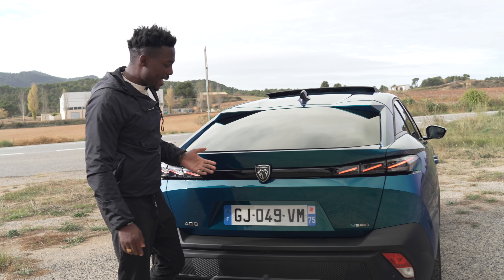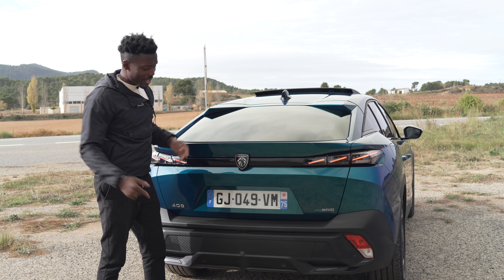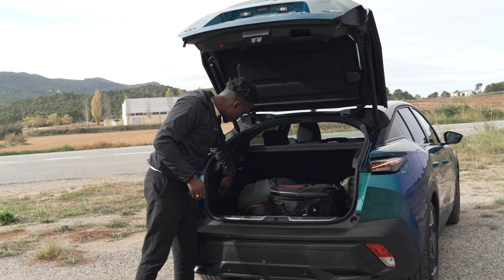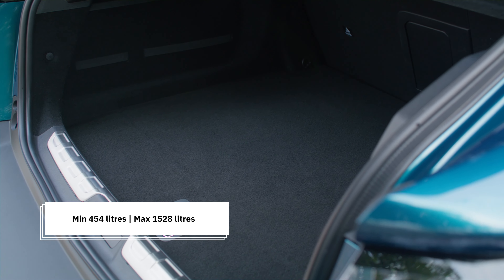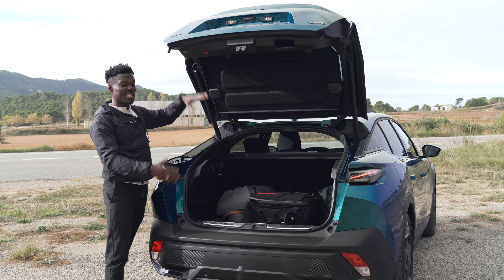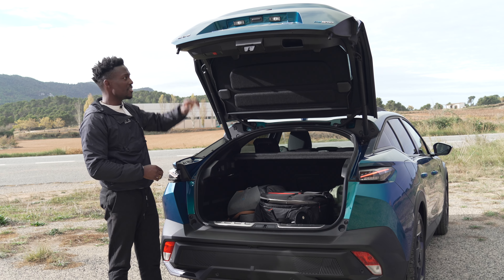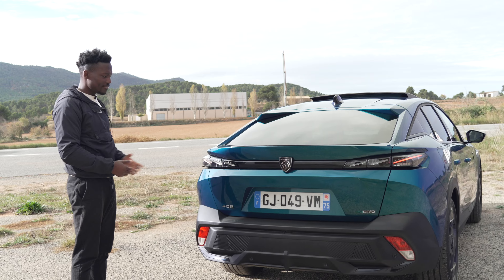Looking at the boot space - you can press a button to open it rather than using the foot gesture. There's all our camera gear in here and plenty of space to store things. It has secure straps to hold things in place and a shopping bag holder. I also love the way the boot lid is mounted on top of the hinge, which gives a bigger opening. If you've got larger items, it makes it easy to load rather than a typical coupe or sedan boot entry. Press a button to close it again.